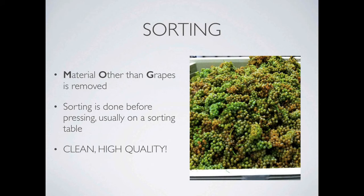A sorting table is like a big conveyor belt that allows us to spread out the fruit and pick out berries that do not meet standards. The important thing here is that the fruit must be clean and of the highest quality. Remember, fruit is the base of your wine. We spend a lot of time sorting because we want the absolute best product to make our wine.